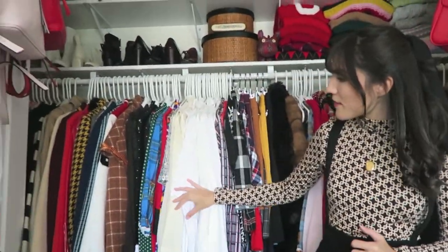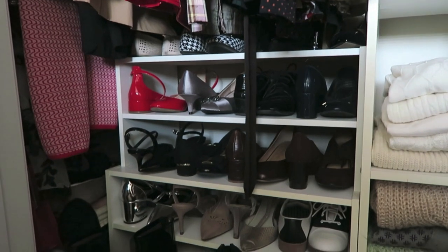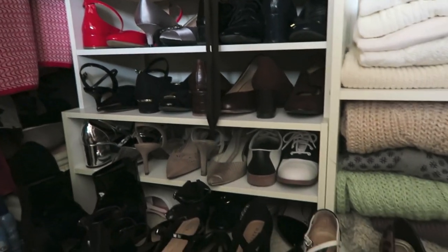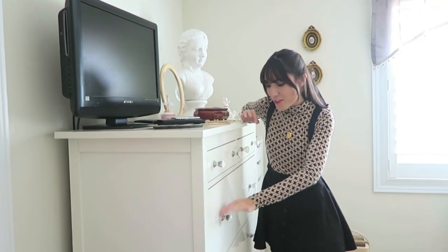I have the skirts on those four-tier hangers that you guys always see me use. On this other side I have all of the blouses, the shorter dresses, and then all of the lighter coats that are more like trench coats. I'm sorry this part of my closet has really bad lighting, but I have all my short-heeled and flat shoes down here, and in this middle section I have my cozy sweaters and all of my white sweaters.